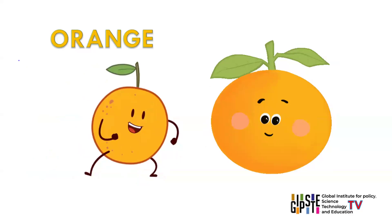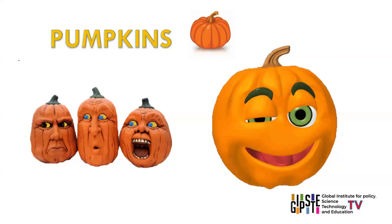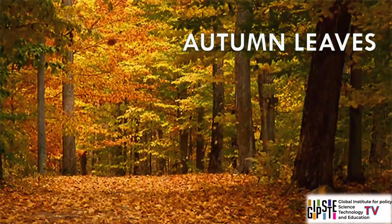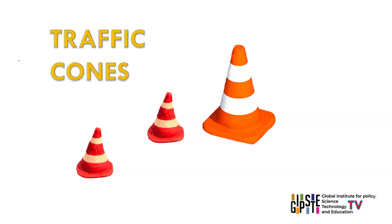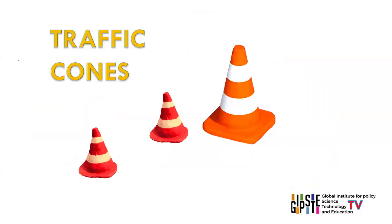Orange. Some objects with orange colour are oranges, carrots, pumpkins, traffic cones, autumn leaves. Orange is a vibrant and energetic colour, blending the warmth of red and the cheerfulness of yellow. It is often associated with creativity and enthusiasm.